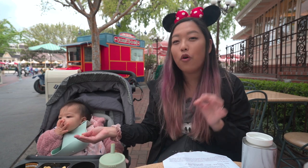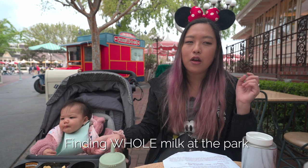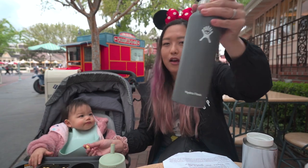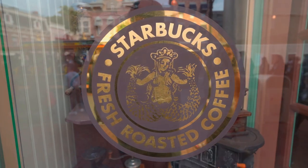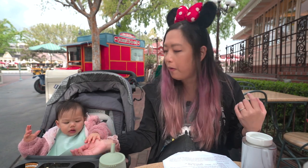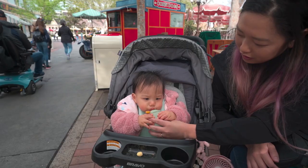One thing to note is that if your baby is already on whole milk, you're going to have to search for it. Your options are: bring your own whole milk in an insulated bottle, survive the day with 2% milk because all the quick service places have 2% milk, or find a Starbucks or coffee shop that serves lattes since they'll have whole milk. Otherwise, the entire park really only sells 2% milk, so that's something to prepare for.